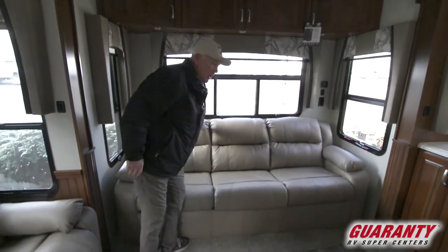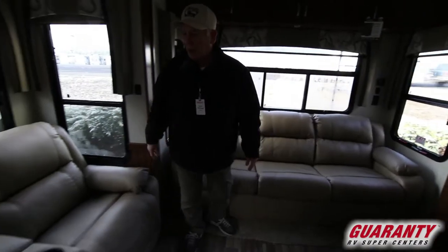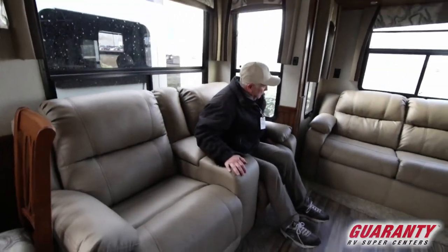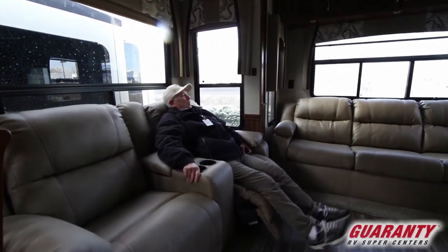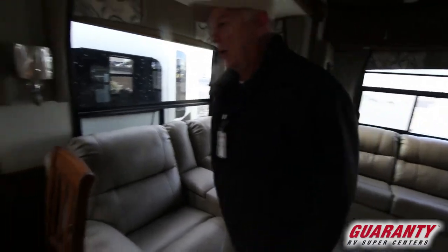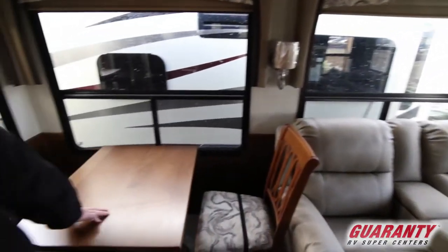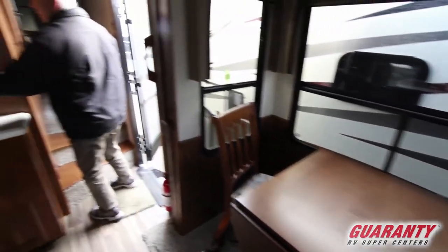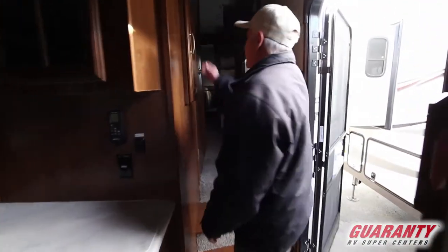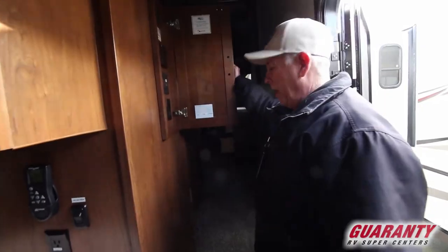This makes it into a nice bed. You've got a nice recliner here — these are comfy. You've got your dinette table. Got a remote for the fantastic fan up above. Got a control panel here.